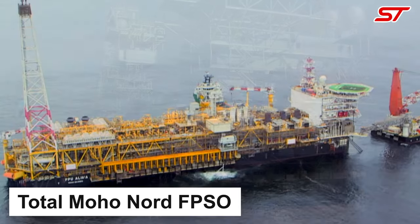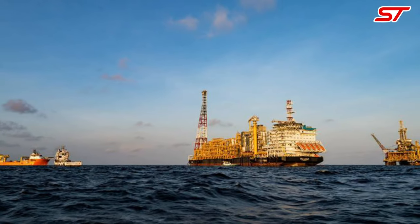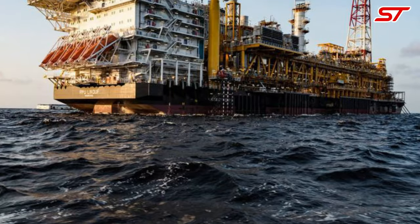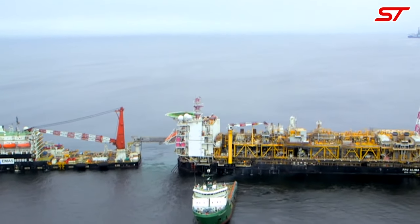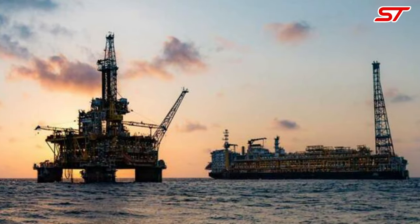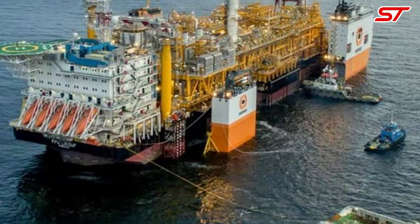Number 12: The Total Moho Nord FPSO (Floating Production, Storage, and Offloading) is a pivotal structure situated off the coast of the Republic of Congo, operated by TotalEnergies. Completed in 2015, the FPSO boasts cutting-edge technology, including processing facilities capable of handling up to 100,000 barrels of oil per day and storing over 1.5 million barrels. Its strategic location enables efficient extraction of crude oil from deepwater fields, and the FPSO incorporates advanced safety and environmental protection measures for responsible offshore operations.